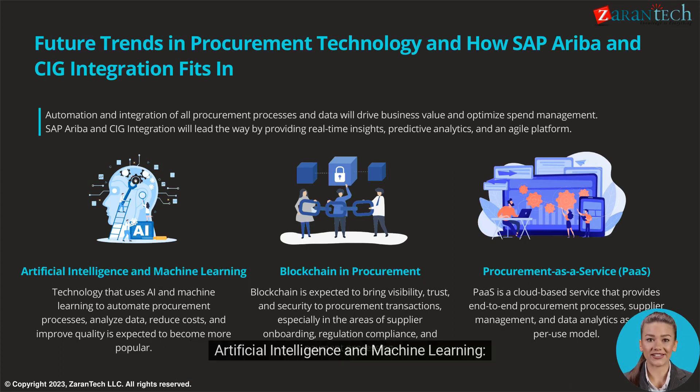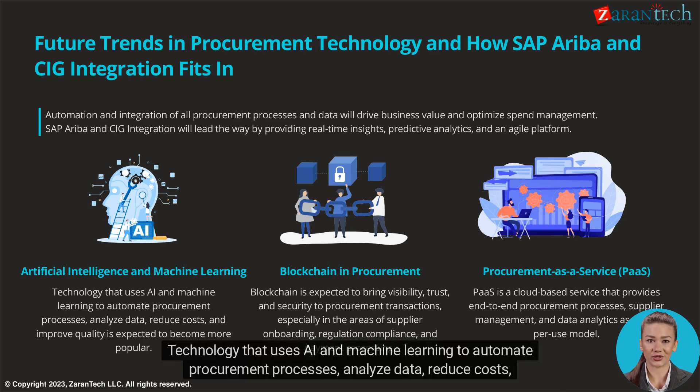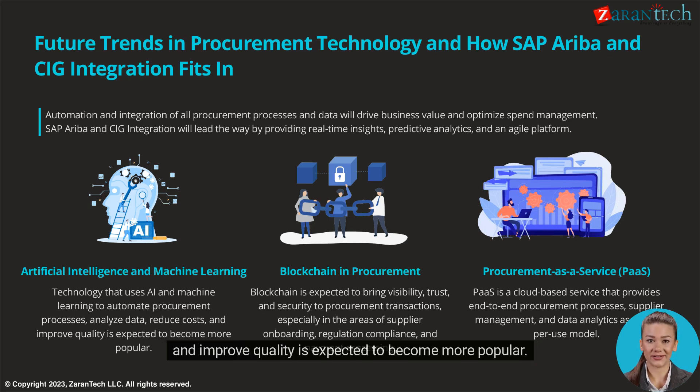Artificial intelligence and machine learning technology that uses AI and machine learning to automate procurement processes, analyze data, reduce costs, and improve quality is expected to become more popular.